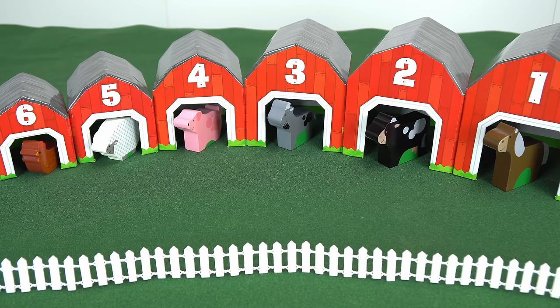Good job. All of our animals are inside a barn so they won't get wet when it rains. And just in time, because here it comes.